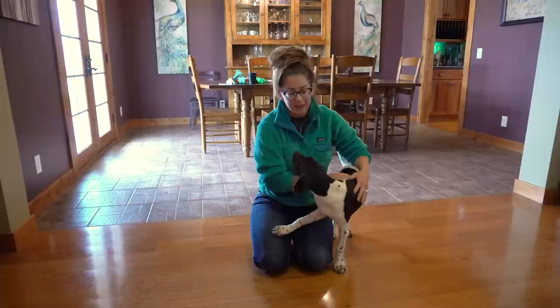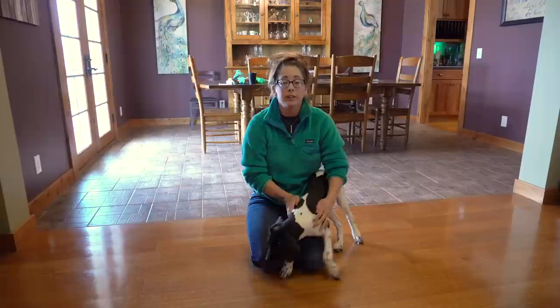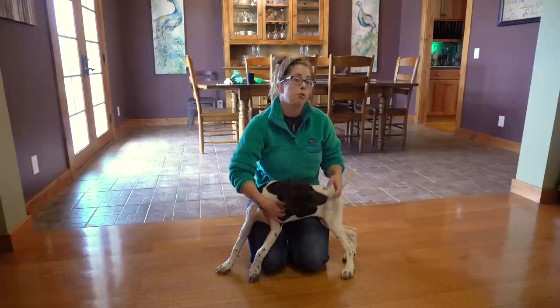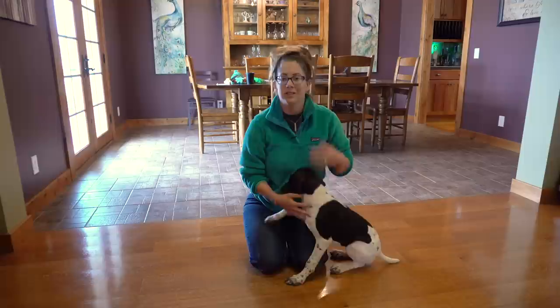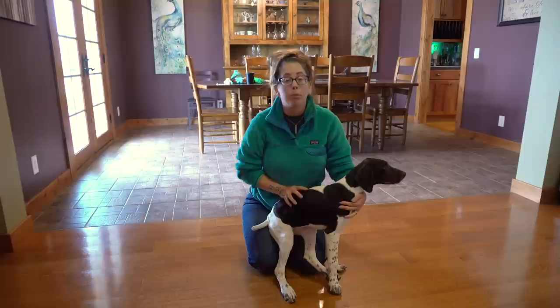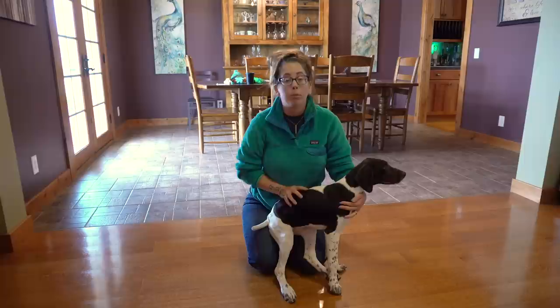I can't give you an exact number — do three retrieves, do five, do ten — because every puppy is different. Their focus and their level of drive and desire to make those retrieves is going to be different, so you have to read your own puppy. You definitely want to quit before they do. And if you pushed it a little too far one session, don't worry — just do a few less next time and keep track of how many you're doing. Also, you don't need to play retrieving games every single day — do it a couple times a week and that's plenty.